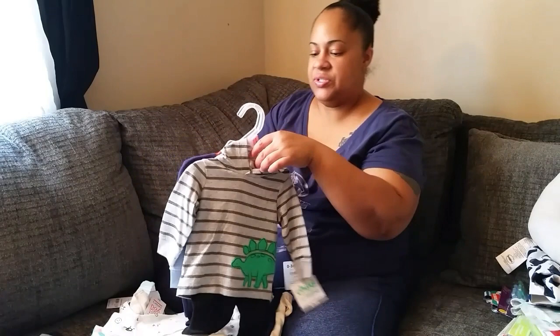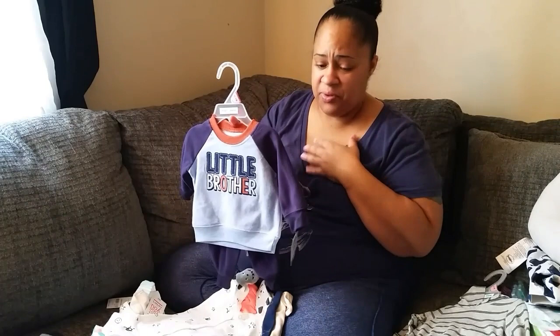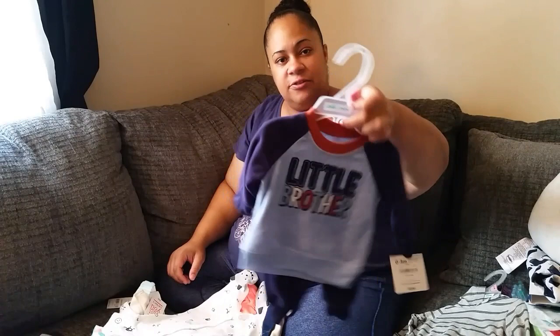My mom got him two outfits when I found out he was a boy. She got this one from Walmart — it's a little dinosaur outfit, so cute. And then this one is my favorite because it says 'Little Brother' and it's really soft — he's going to be born in the winter so it's a soft little sweatsuit that says 'Little Brother.' These are zero to three months.